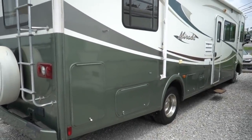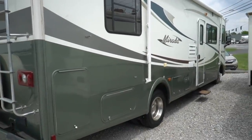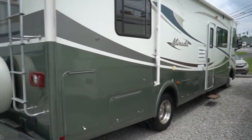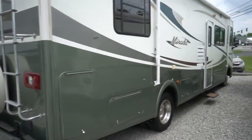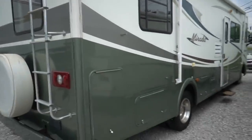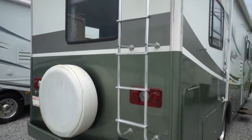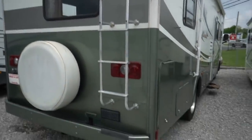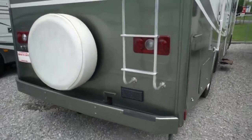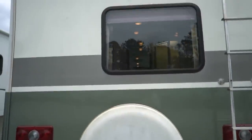Built on a Ford chassis, 6.8 liter Triton V10, 305 horsepower, 420 pound-feet of torque. One of the most popular engine choices for Class A gas motorhomes and definitely a dependable engine. Forward torque shift five-speed automatic. Got the rear view camera system that works great. Got a hitch with a 5,000 pound trailer tow capacity.